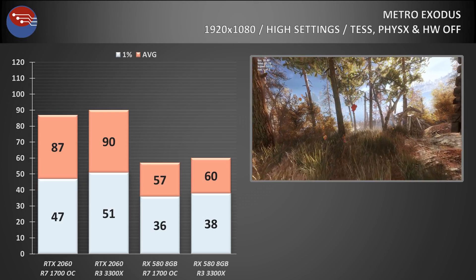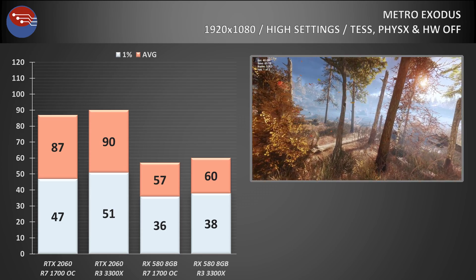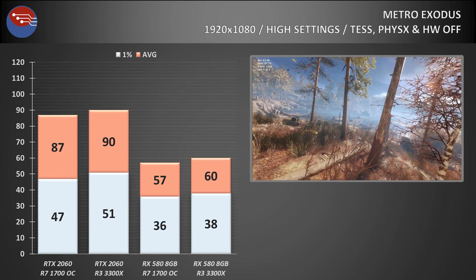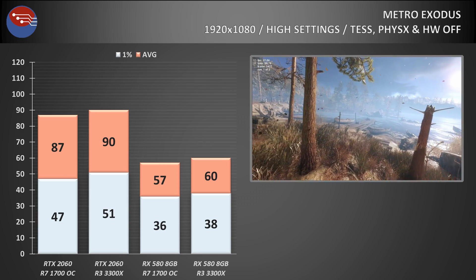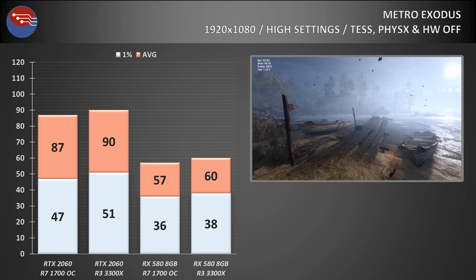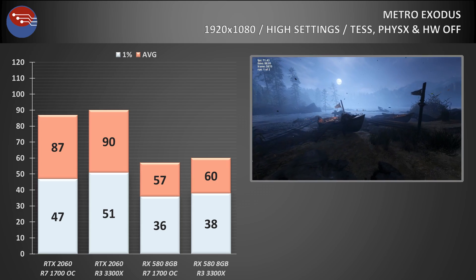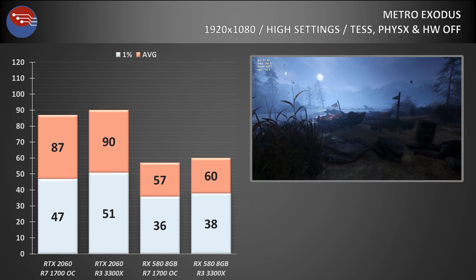Metro Exodus now, and here with both the RX 580 and RTX 2060 we see a small jump in average FPS of around 4-5%, and the minimums too get a nice bump of around 8% on the 2060 and 5% on the 580. Nothing startling for sure, but a repeatable and measurable increase nonetheless.